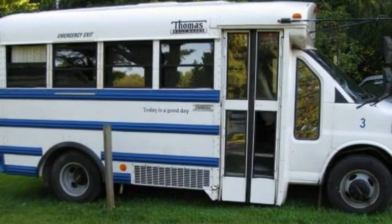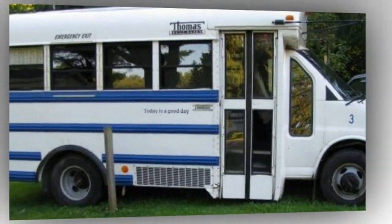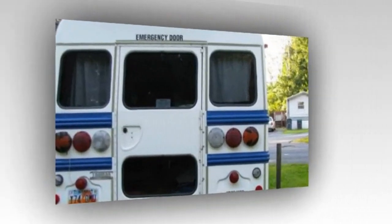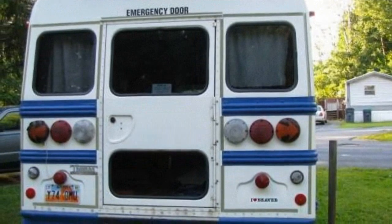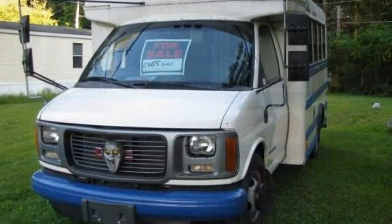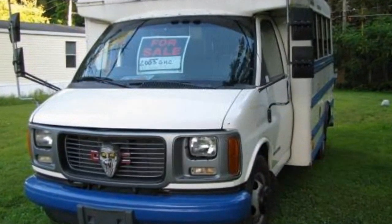Just wanted to let you know about this GMC school bus to motorhome RV conversion that's for sale right now in the Albany, New York area. It's listed on Craigslist right now, and I found it thanks to one of our awesome readers, Comet. Thanks, Comet.